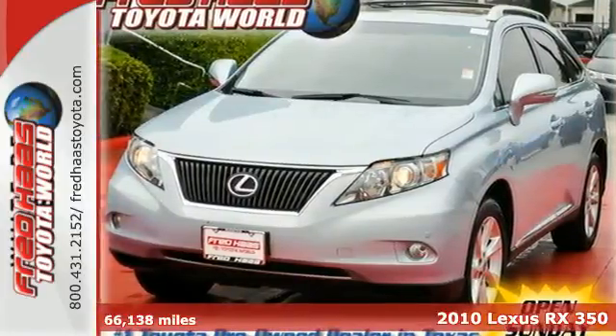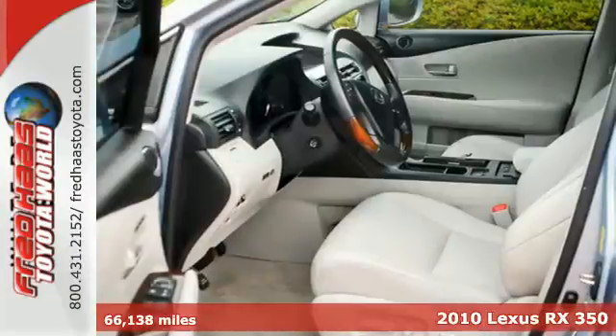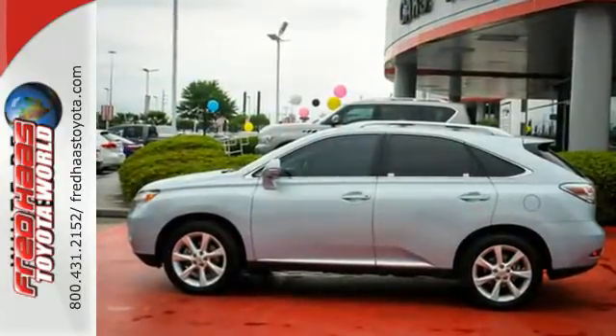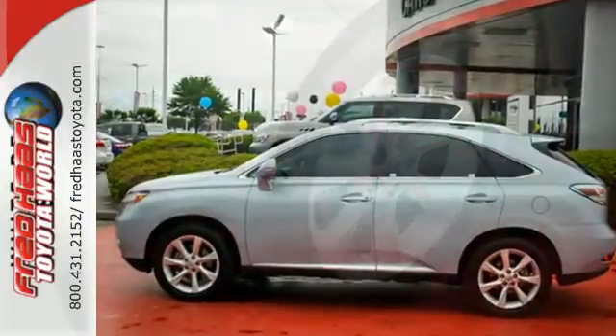Here's a 2010 Lexus RX 350. Six-speed shiftable automatic transmission, four-wheel anti-lock brakes, traction control, Bluetooth, remote power door locks, and cruise control are all standard on the versatile and value-packed RX 350.